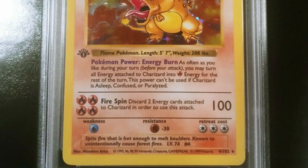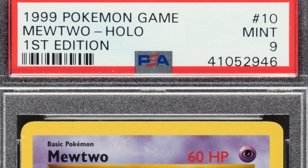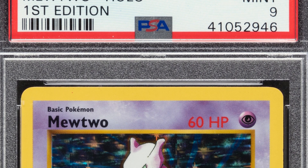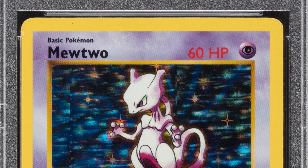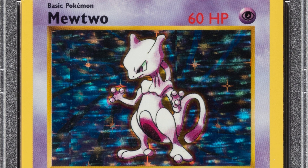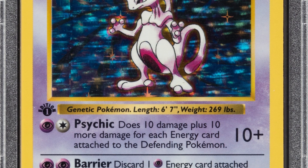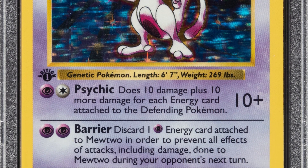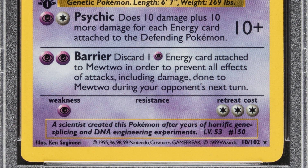Now here is the Mewtwo card from 1999 — again first edition shadowless, graded at a Mint 9 by PSA. This card sold for over twenty-seven hundred dollars, so nearly a three-thousand-dollar card. I had this card as well, so I'm showing you some of my favorite cards that I had growing up, and some of the really famous ones.